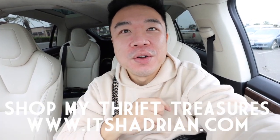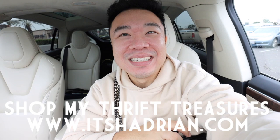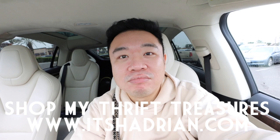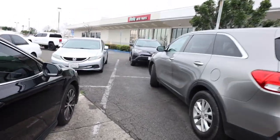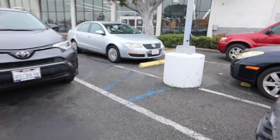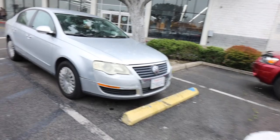Also, it's raining. Okay, let's go inside. Alright, let's see what the Goodwill looks like. Let's go inside and see what we can find.